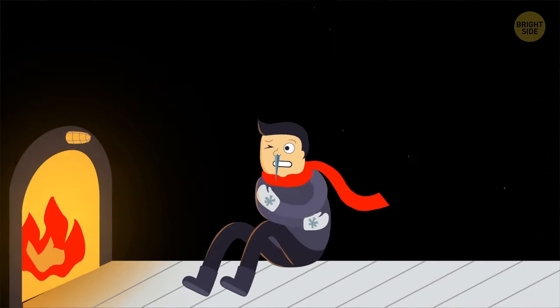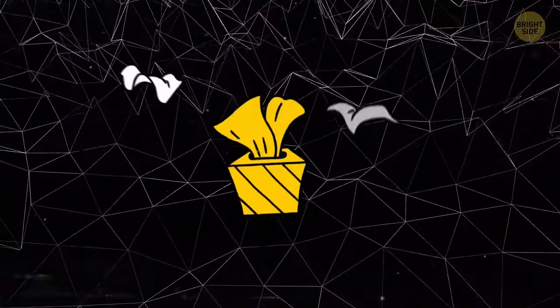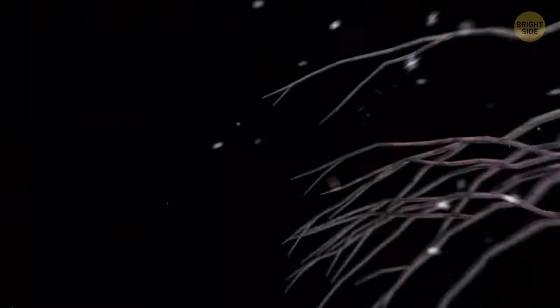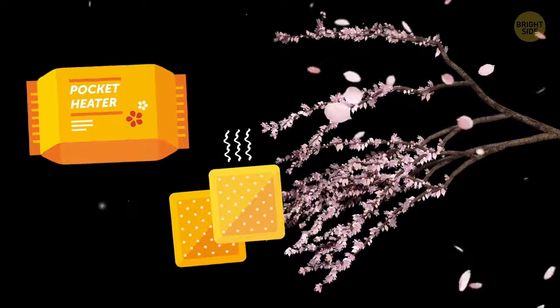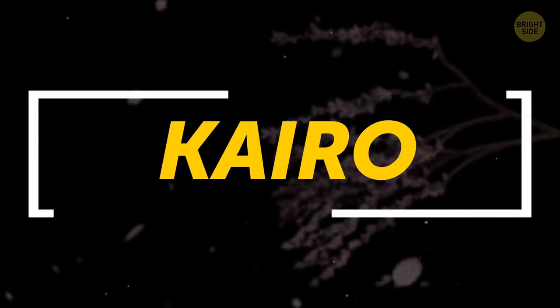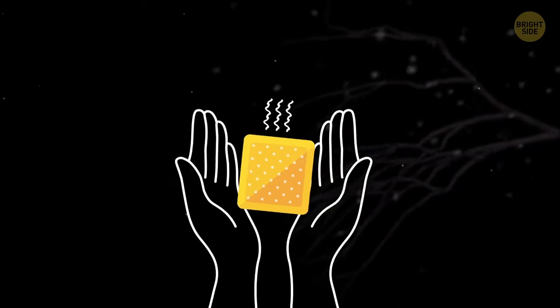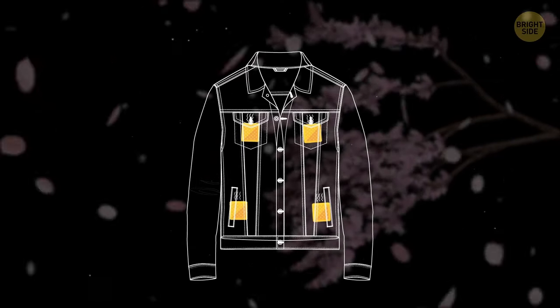Suffering from the cold in the winter? Just get yourself one of these one-use pocket heaters that are so popular in Japan. It's called Cairo, and nowadays you just need to open it for the chemical reaction to begin. Besides warming your hands, you can also stick these warmers inside your clothes. What a gem of an idea for a freezing winter!